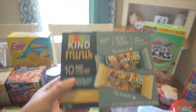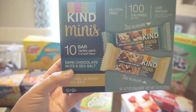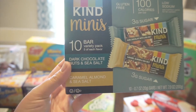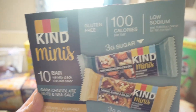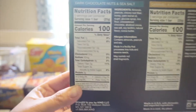I saw Hayley from The Cooper Fam talk about these, so I decided to give them a try. They are the Kind mini bars — dark chocolate nut and sea salt, and caramel almond sea salt. I'm excited to try these; they are gluten free, 100 calories per bar, and low sodium. Let me turn those nutrition facts around if you're interested.